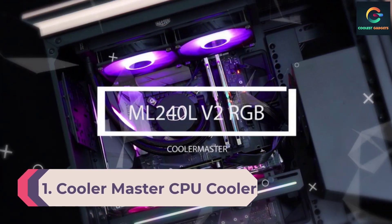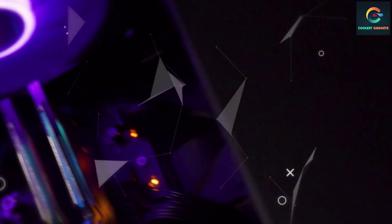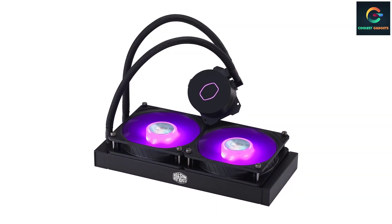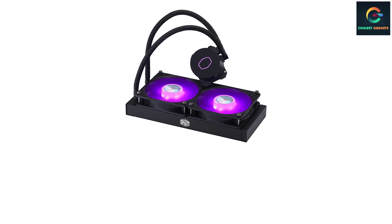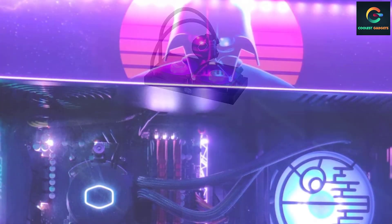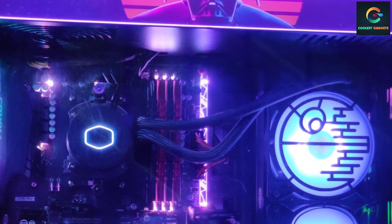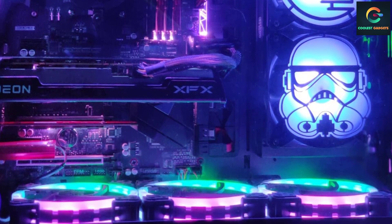Number 1: Cooler Master CPU Cooler. Cooler Master is among the most renowned brands dealing with PC accessories like CPU coolers, and our first choice is the Cooler Master MasterLiquid ML240L. This is an excellent alternative for anybody searching for an all-in-one CPU cooler at a reasonable price. This highly efficient cooler takes first place as it is well built to keep the temperature of the Ryzen 9 5900x CPU under its limit even when the load is high, thanks to its 240 millimeters radiator and twin chamber pump.